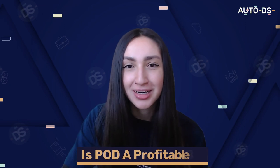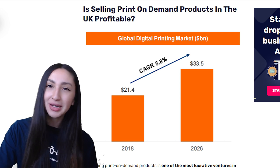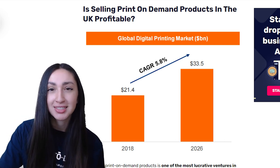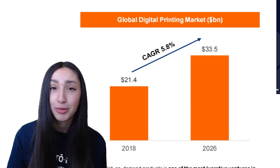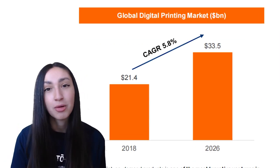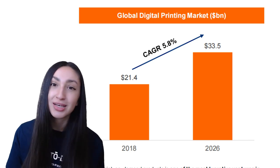So, is selling print-on-demand products a profitable business venture? Selling POD products is one of the most lucrative business ventures within the UK. ComCap reports that the global digital printing market is bound to reach 27.8 billion pounds by 2026. The e-commerce industry within the UK has low market competition, which means you must be selling winning items and extending reliable service to stay ahead.